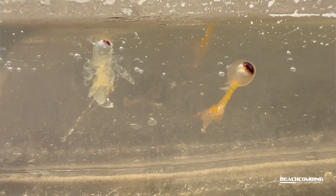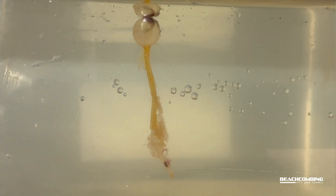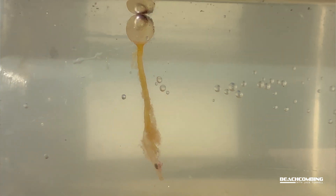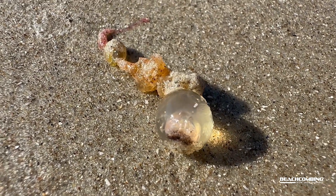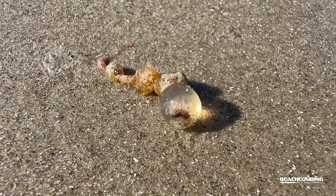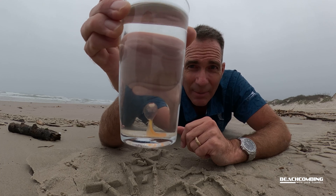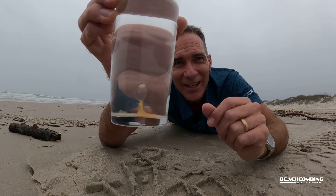I'll try to get some close-up shots so you can see what it looks like up close. What a cool animal! Do not pick this up — as I said, it stings really bad. I've got it in a glass of water here; I'm not touching it. I've got a sample jar and I'm going to take this back to my office, because since we don't see them that often there could be some research done on them. I hope y'all found this interesting — this episode of beachcombing: the spaghetti monster!